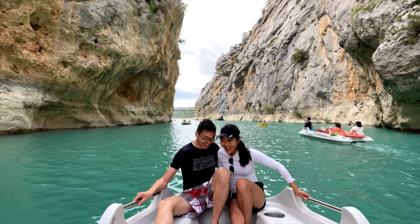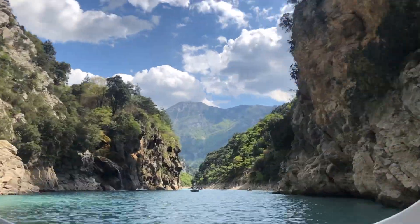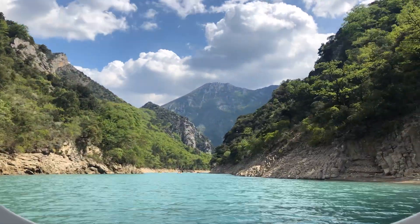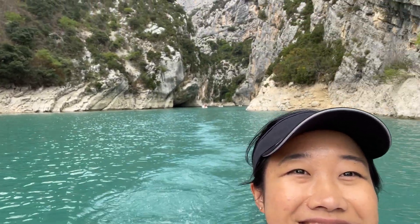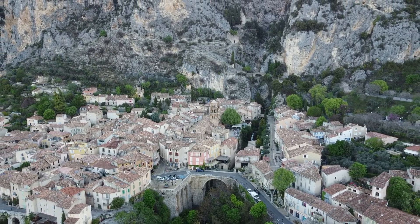Our trip started in the Côte d'Azur, also known as the French Riviera, where we explored a number of cities including Nice, Eze, Monaco, Menton, and Antibes. In this video we leave the Côte d'Azur and head towards the Verdun Gorges. If you've enjoyed the trip so far, be sure to subscribe and hit that like button. With that being said, let's get to it.